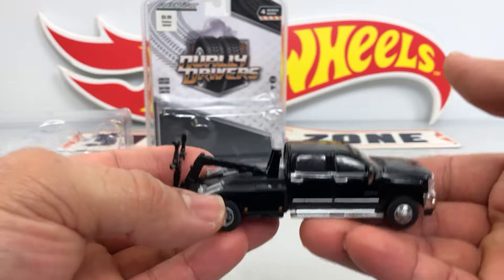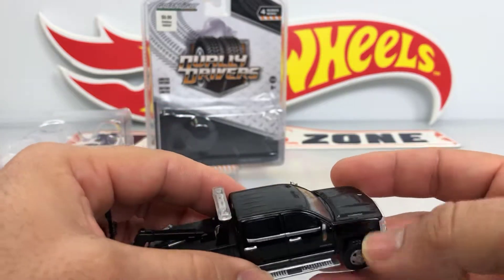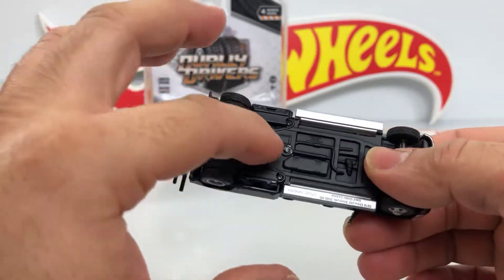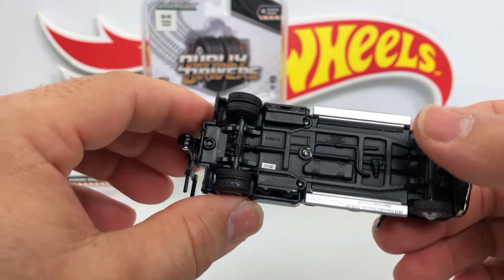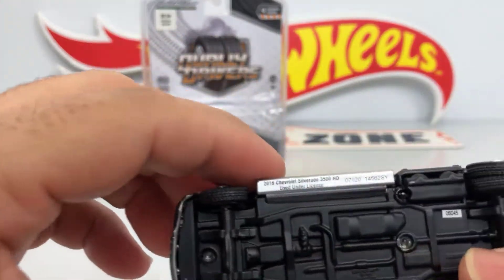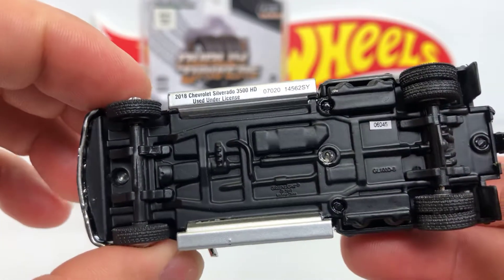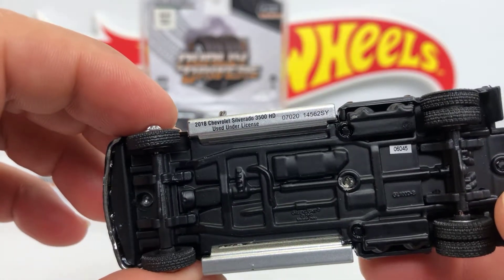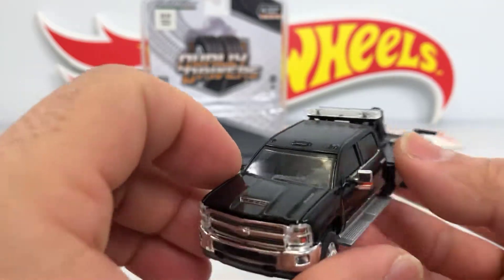It's a little heavy. There's metal and there's plastic underneath. There's some information about the car. Very nice, very nice truck. I really like it.